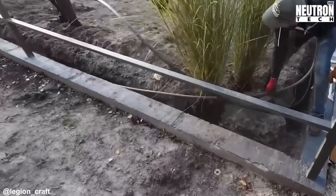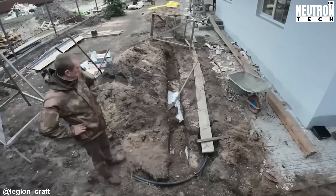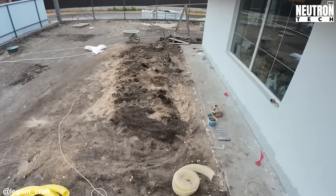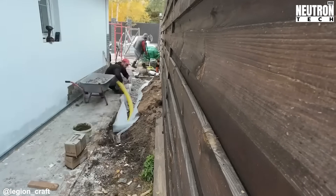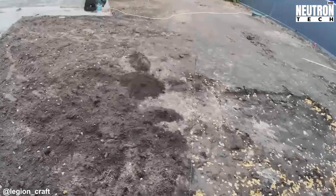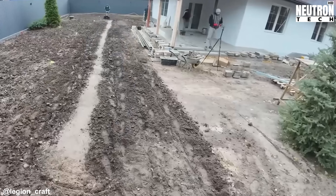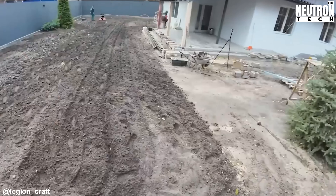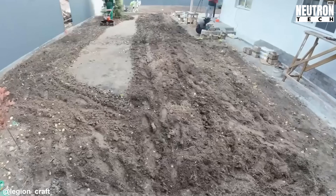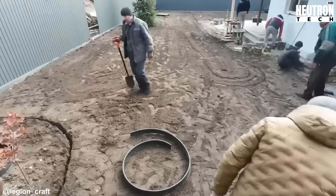Now heading outside, where the landscaping is going to be a real showstopper. Preparing this much outdoor space is a massive undertaking — what happens here affects more than just curb appeal, it influences how water moves across the property. Done right, this groundwork actually protects the foundation by managing rainfall and runoff properly. Workers haul away debris, chunks of stone, buried root systems, and leftover construction scraps.